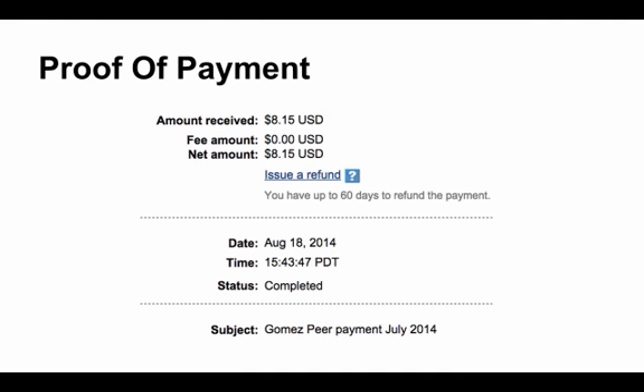If you're a PC user and would like to learn more about Gomez Peer Zone and learn how to apply, you can visit the link in the description. It goes directly to my blog post on gomezpeerzone.com.